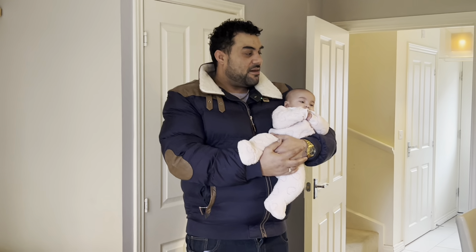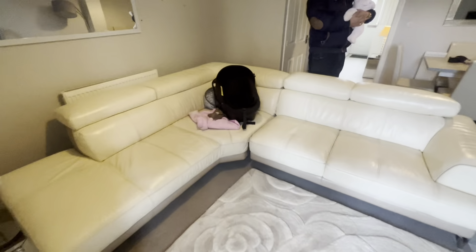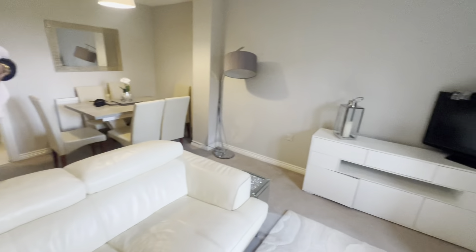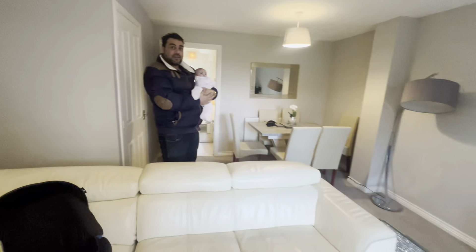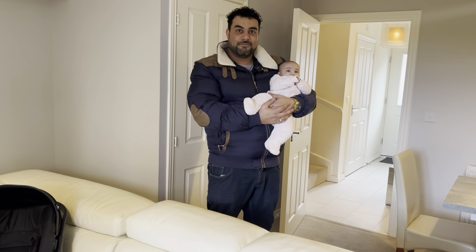I just drove around every single day picking up items — the sofa, a designer table, this rug, the TV unit, all the beds — all picked up throughout the week for a fraction of the market rate.